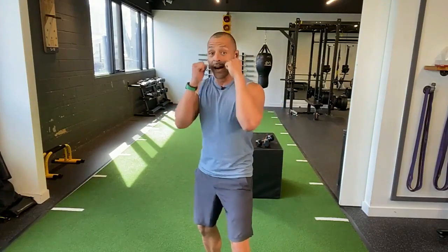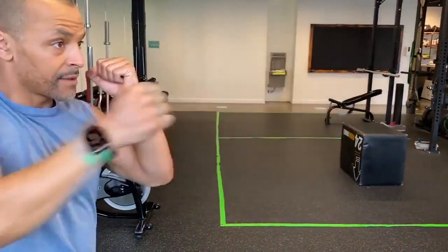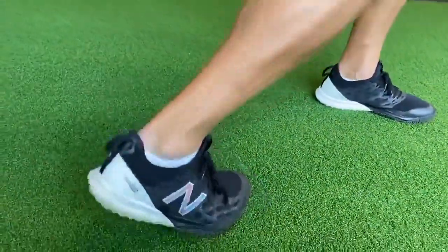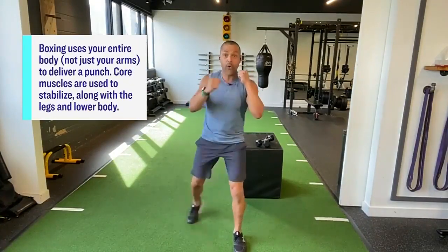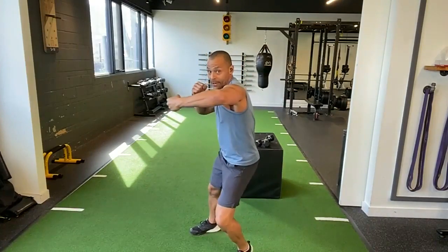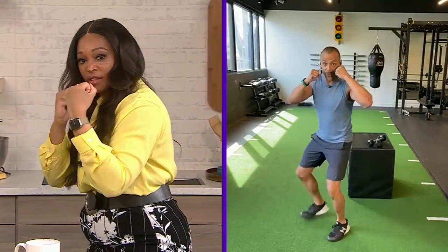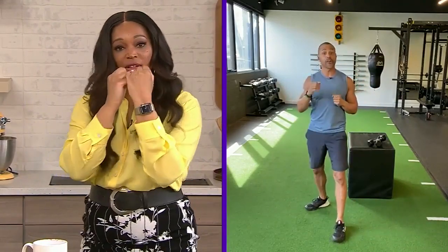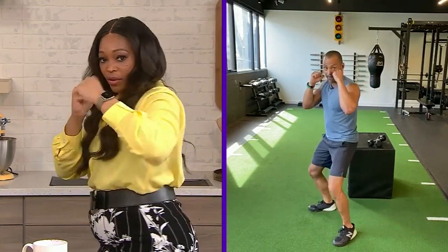Boxing doesn't require sparring or hitting anyone — shadow boxing in your own apartment or house is a great way to stay fit. Number two is the cross, using your dominant hand. Notice my feet — I'm actually pivoting. It's a lot of hips and core; a common beginner misconception is just using the arm, but you've got to use that core, that's where your power comes from. Number three is your lead hook — come around like you're hugging a tree, arm up and back, pivoting on that front foot.